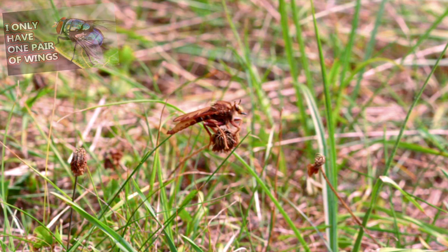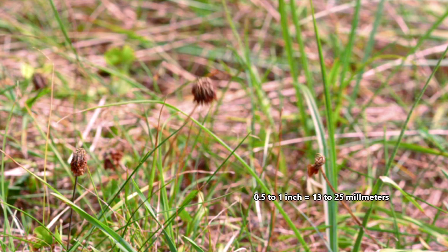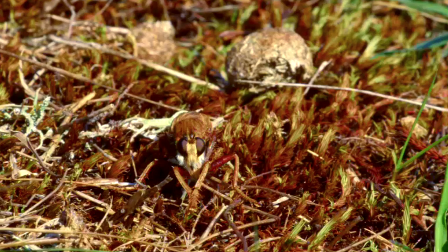Robber flies are relatively large flies, ranging from half an inch to more than an inch long in body length. There are thousands of species of these flies, and they're found all throughout the world with the exception of Antarctica.